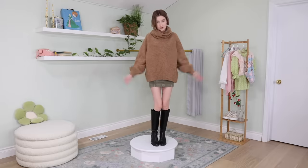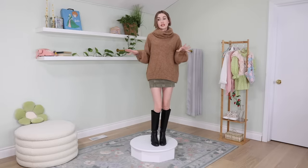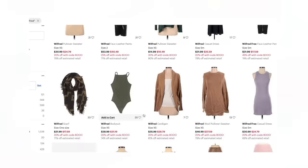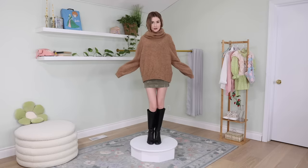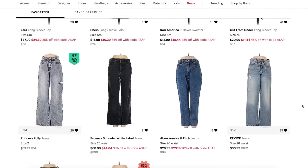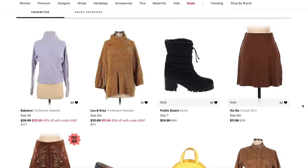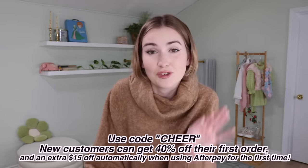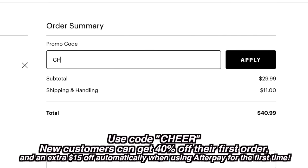I always see people wearing sweater vests and I love them, but I don't know how to style them — this is my attempt. This skirt is originally from Lulu's, estimated retail $48, I paid $12.75. This sweater was originally from Aritzia. If you like shopping a certain brand, search that brand on ThredUP and it will show you everything from that brand. ThredUP is a very affordable way to try out different looks. Use my link to shop my picks. Also, ThredUP is having their biggest holiday sale ever — new customers get 40% off their entire first order and $15 off when paying with Afterpay for the first time. Use code CHEER at checkout.